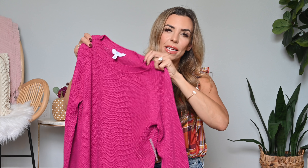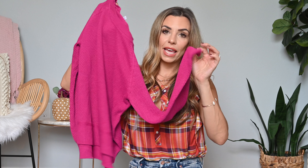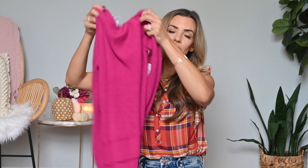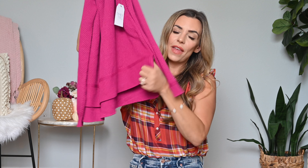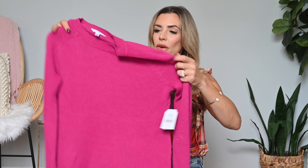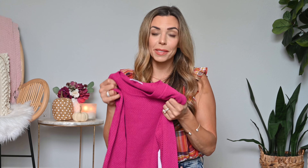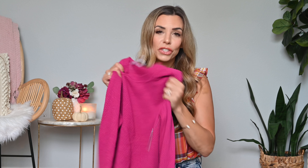If you live somewhere hotter like Florida, this is a great option. The neck is between a boat neck and a crew neck — just a little looser. It has great sleeve length, and the bottom is tiered so it's shorter in front and longer in the back, giving you nice coverage. Overall just another great quality piece that's really inexpensive — add some pops of color to your wardrobe or go with one of the more neutral options.